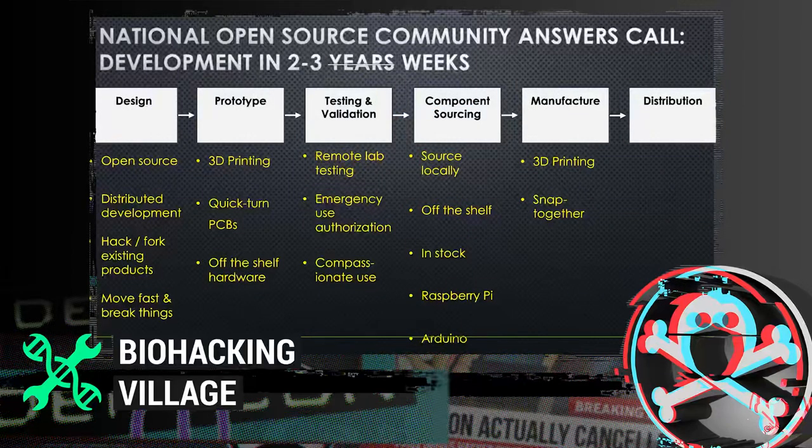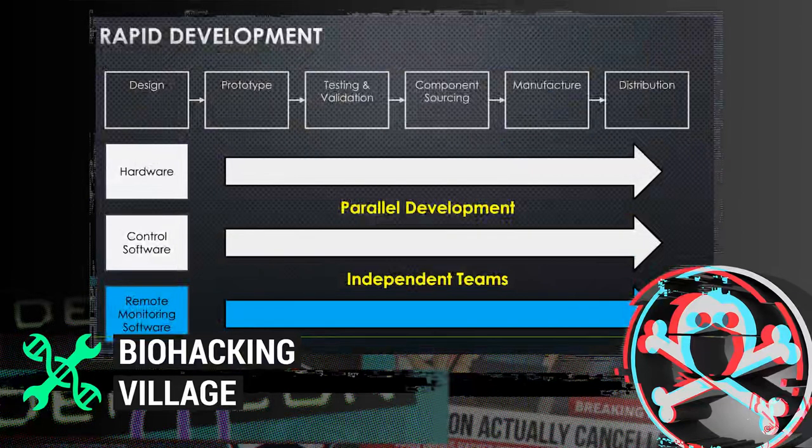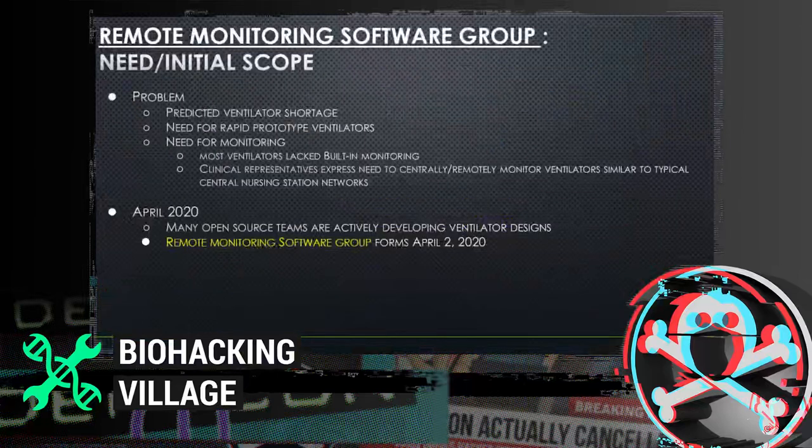This slide shows just some of the resources the open source community provided — Sam will go into more detail later. Working groups began forming to develop hardware systems, control software, and remote monitoring software, all in parallel under this condensed timeline.